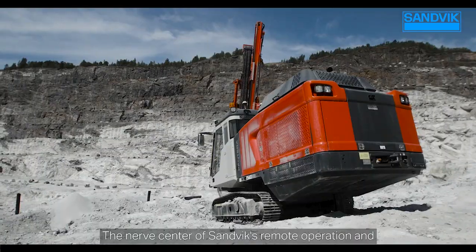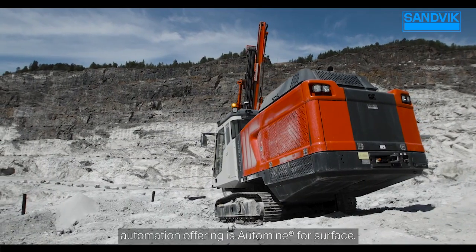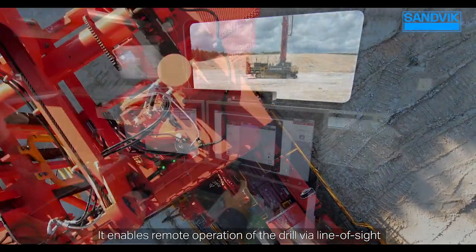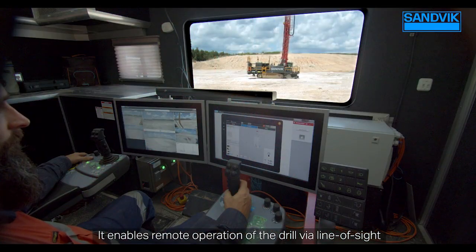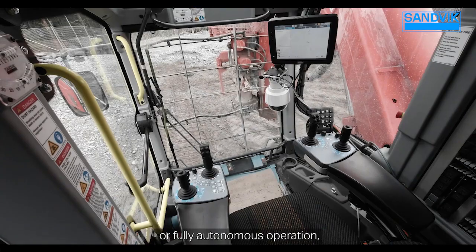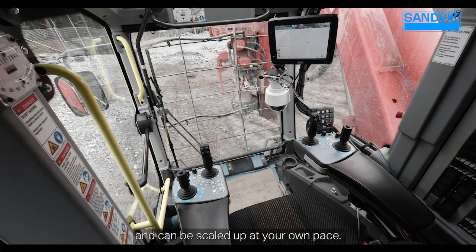The nerve center of Sandvik's remote operation and automation offering is AutoMine for Surface. It enables remote operation of the drill via line of sight, control room, or fully autonomous operation, and can be scaled up at your own pace.